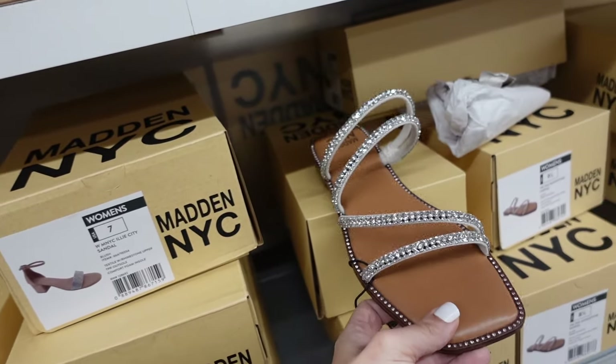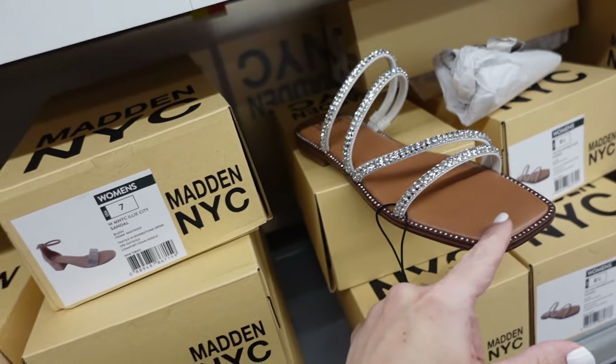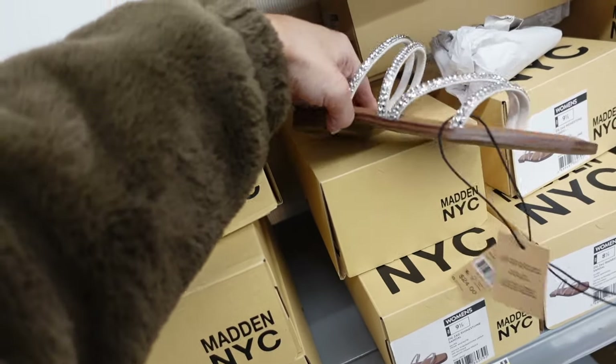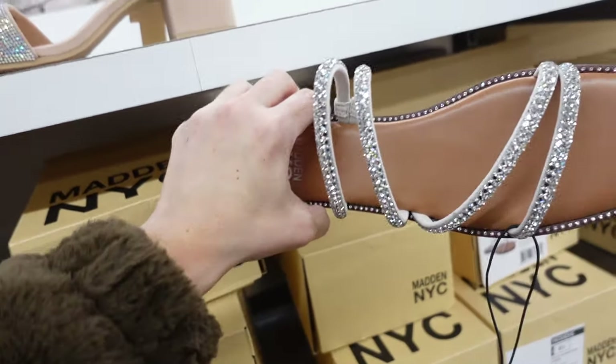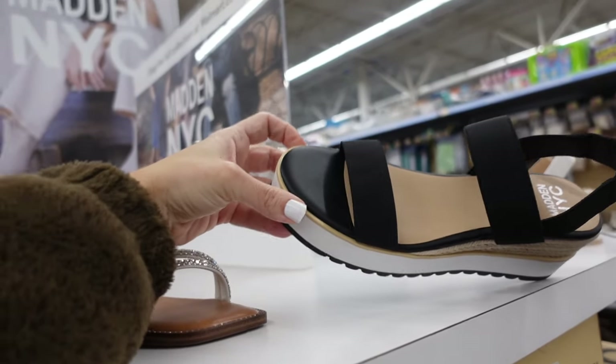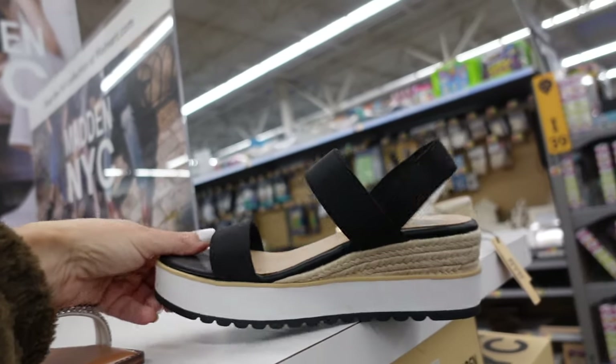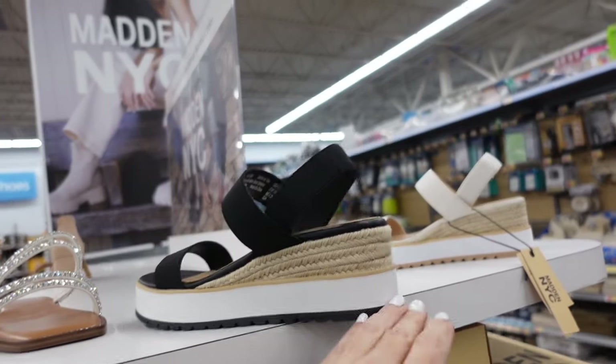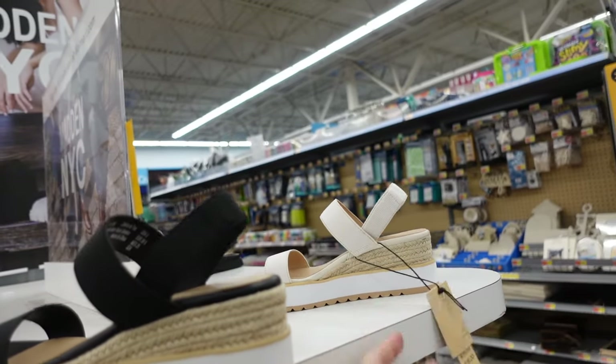New rhinestone slide sandals from Madden NYC with square toe and multiple strand detailing — $24. Also new colors in the slingback platform from Madden NYC — rounded toe, memory foam bottom, slingback. Now comes in black as well as ivory — $28.